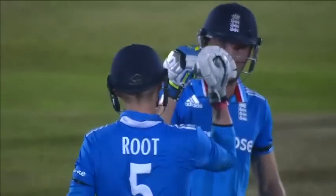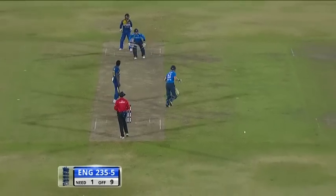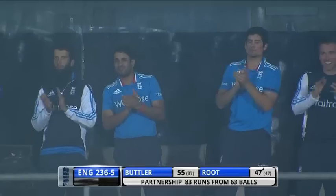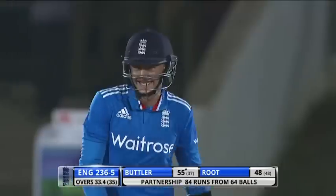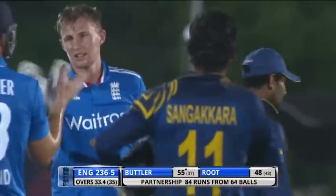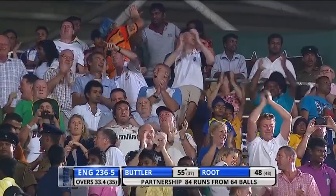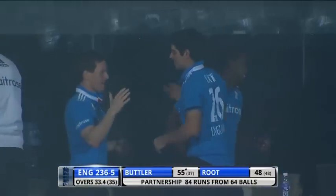Anything you can do, Jos, I can do just as well — not known for his big hitting down the ground, but finds the middle. England almost there. So just one required. Big victory for England! A very big partnership between Jos Butler and Joe Root sees England over the winning line — 84 from 64. That's what it means to them. They knew they had to win this game to stay in the series, and they have today. Great game of cricket, very big victory for England.